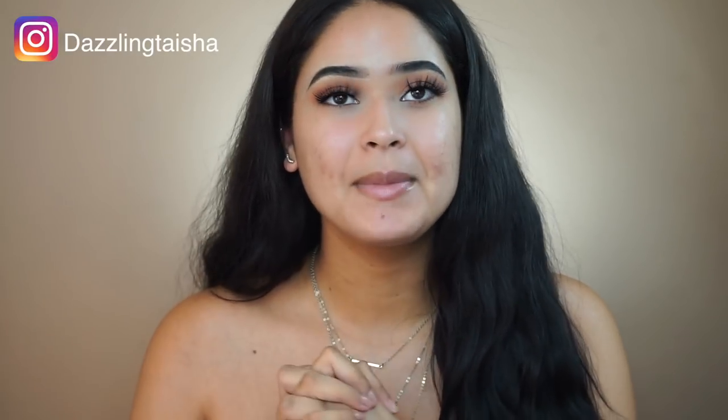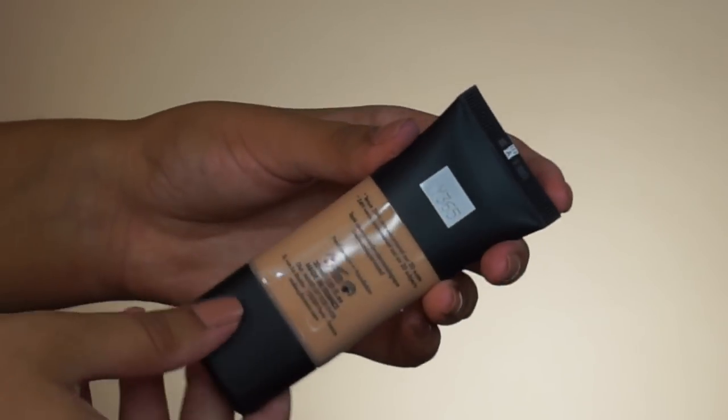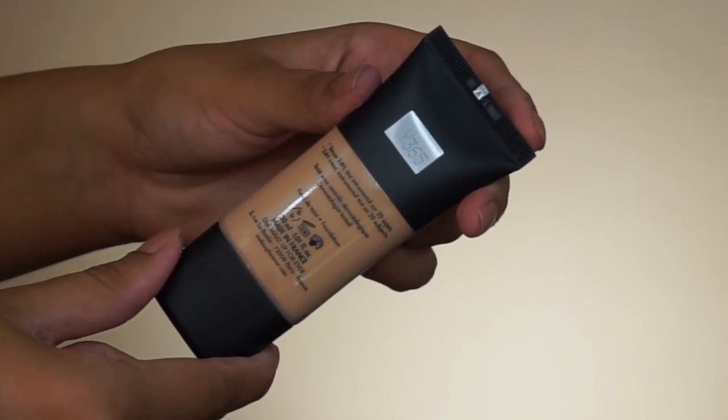Hey guys, welcome back to my channel, it's Taisha. I'm back with another video and today I'm going to be doing a foundation review. We're going to be trying out the new Makeup Forever Matte Velvet Skin Foundation. I picked up the shade in Y365, and this foundation retails for $38, so it is a higher-end foundation.